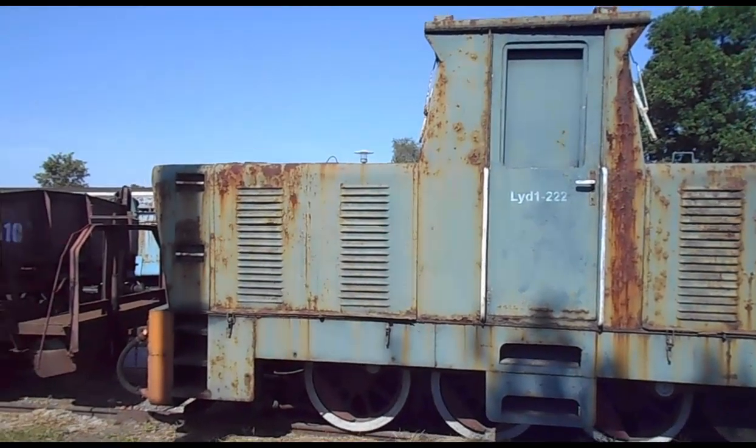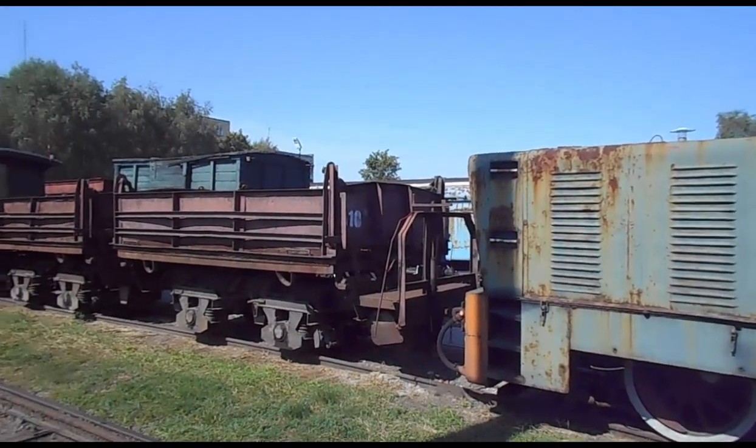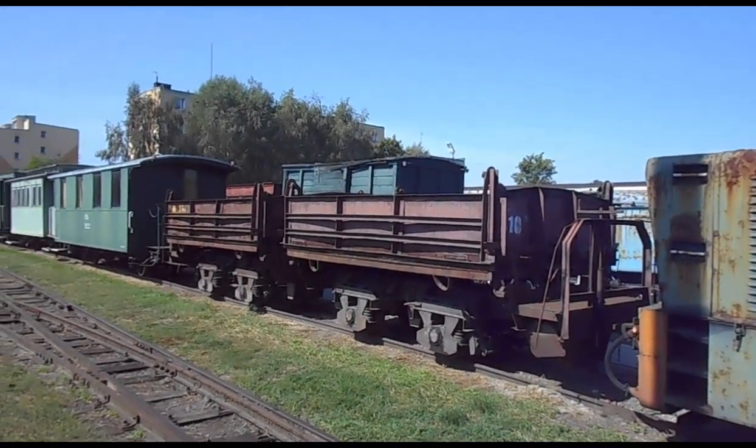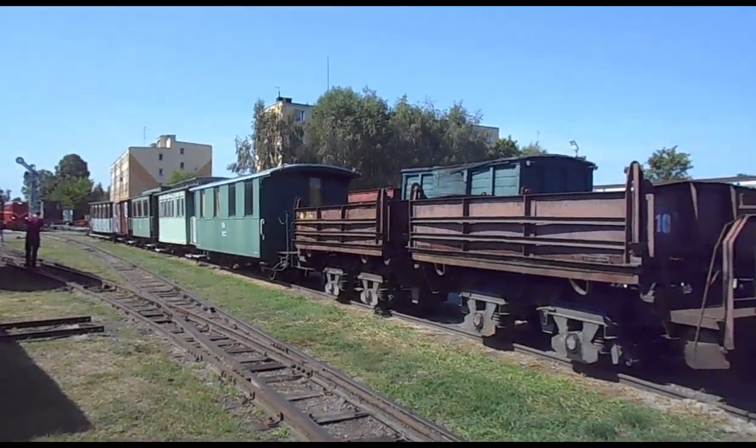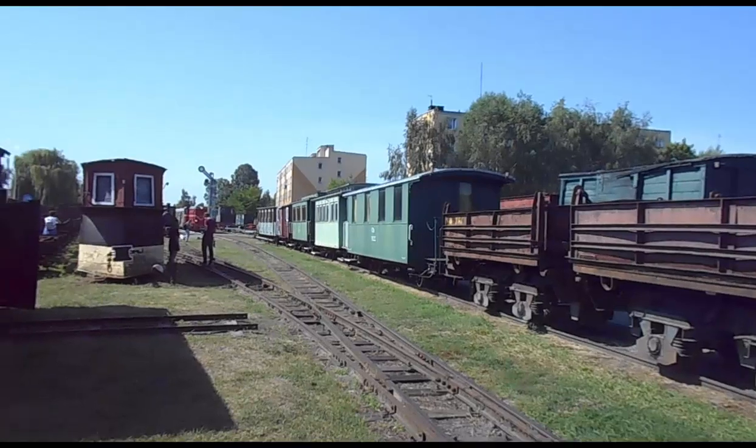Access to the Sochaczew Museum is very simple. It is about 45 minutes west of Warsaw by car. You can also reach it by commuter train from the Warsaw Center.